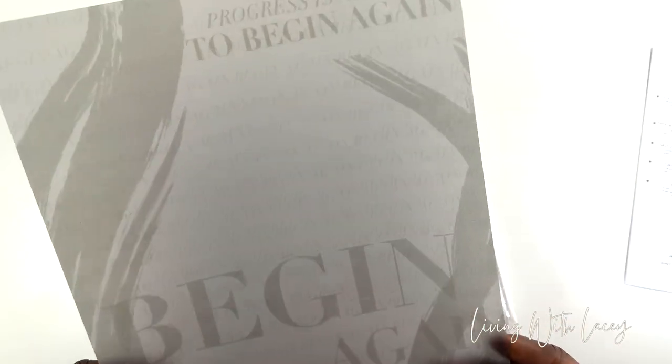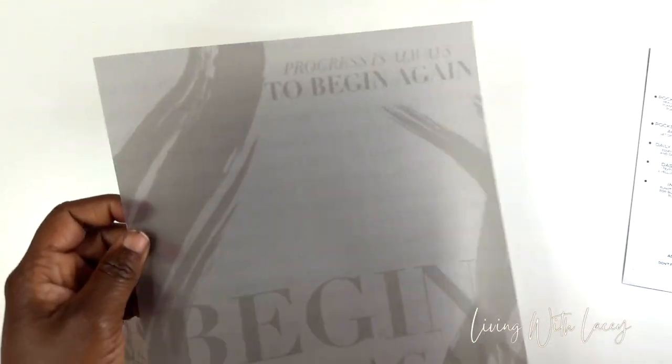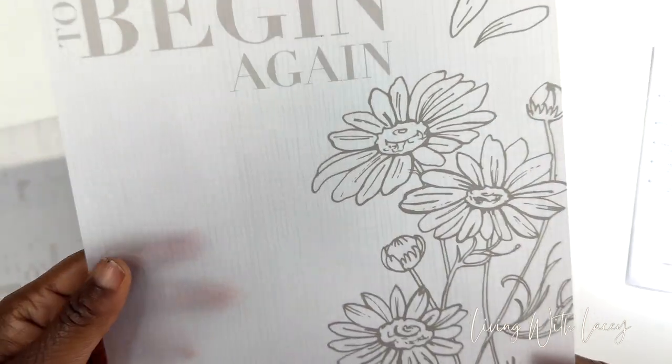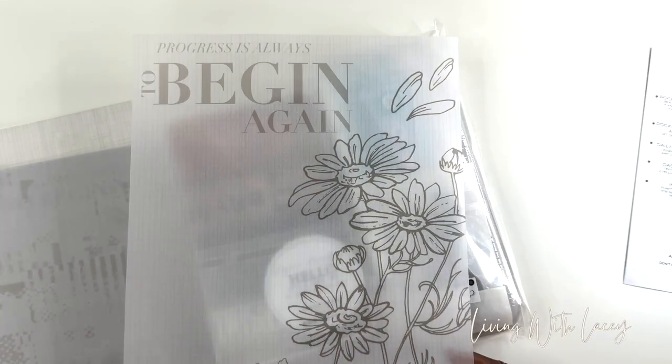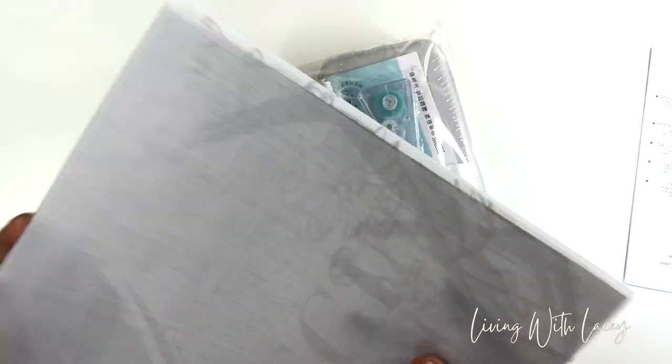Look at this beautiful vellum — it says 'Progress is always to begin again. Begin again.' Isn't that beautiful? This looks like linen — it is linen. This is gorgeous. You can cut these up for your passport, put them in your half letter, or put a couple of sheets in this Pocket Plus planner as well. So many things you can do with this decorative vellum. The paper pack includes three 8x10 inch vellum paper sets.